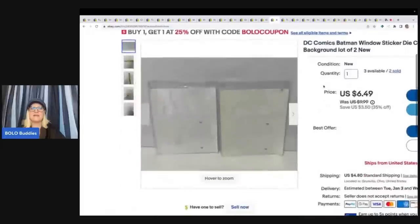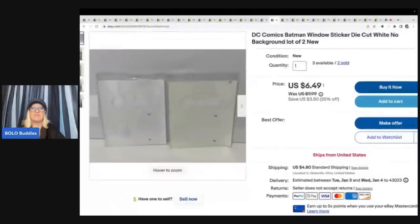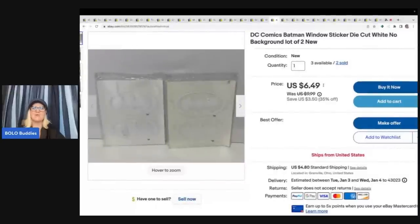This next item I sold to a viewer and member of my channel — it went out to Flippin' Hot Finds, and I will link her down below. Thank you so much for your purchase. These are Batman die-cut window stickers, and she bought two of them for $12.38 and paid shipping. She's incredible and has an awesome eBay store — check that out down below. I still have three of these available if anyone is interested.